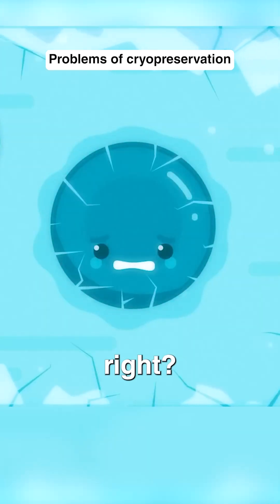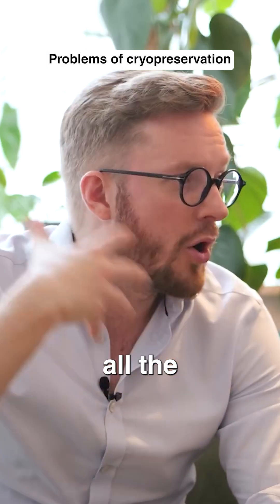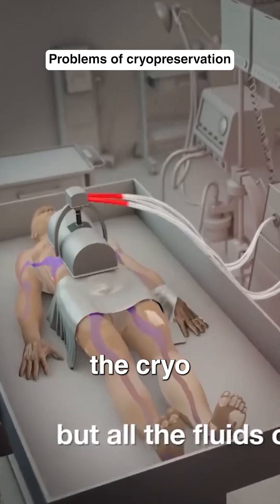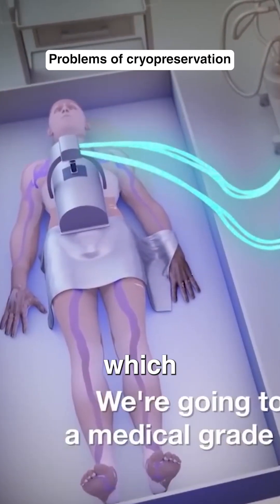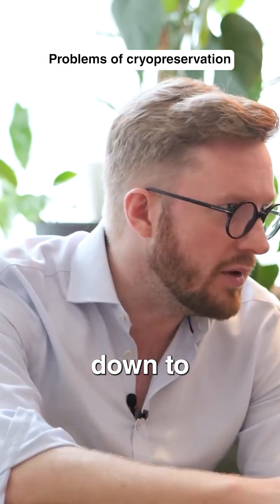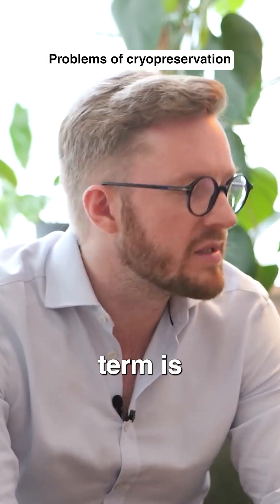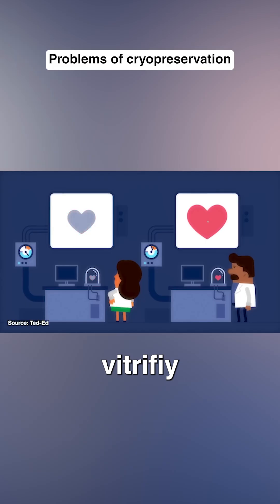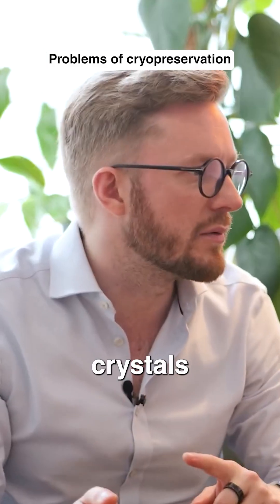Ice crystals are sharp. They destroy the tissue. What we do is we replace all the water in the body with a cryoprotective agent, which is basically a medical-grade antifreeze. This allows us to cool down to super low temperatures without ice crystals forming. The technical term is vitrifying — we vitrify the tissue, which allows it to stay as is without ice crystals.